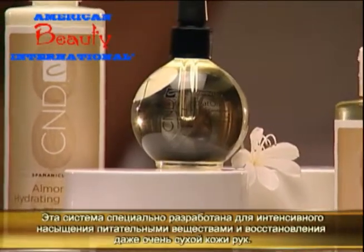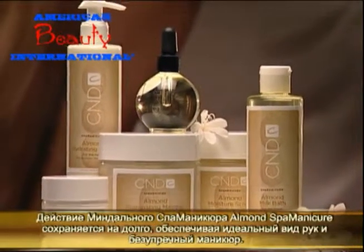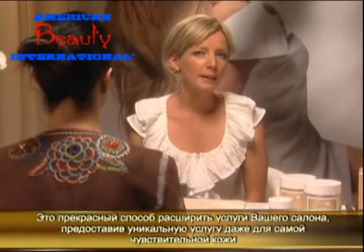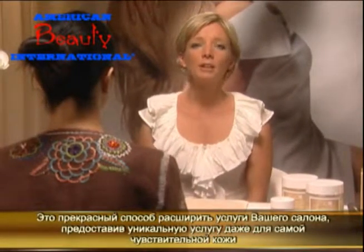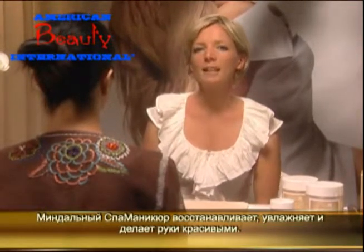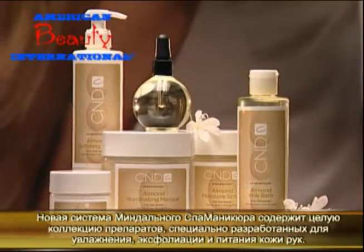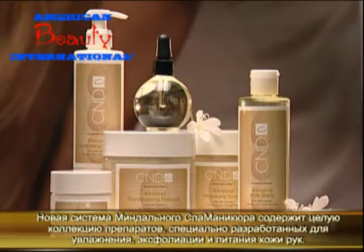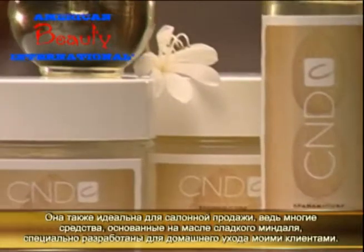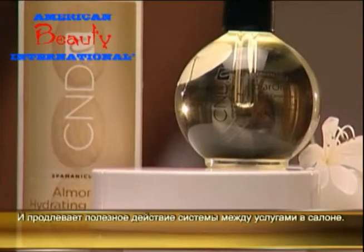With our new Almond Spa Manicure system, I can calm and restore even the most stressed hands while providing long-lasting benefits beyond a basic manicure. It's a great way to expand any service menu and provide a custom service that melts away stress and leaves hands refined, moisturised, and beautiful. The Almond Spa Manicure system consists of a collection of products designed to moisturise, exfoliate, and hydrate the hands. It's also ideal for retail sales because many of the almond-rich products are designed to go home with clients and extend the benefits of their manicure between appointments.